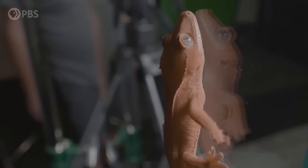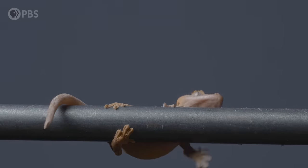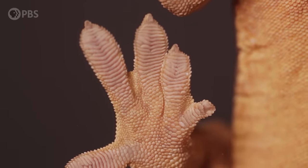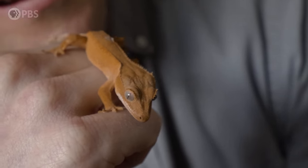Look at that! Geckos have this incredible ability to stick to just about any surface. Hanging upside down from glass, walking up walls — it's amazing. They can cling tight enough to do this, yet let go with almost no effort. And they can do this again and again, and their grip never wears out. Today we're going to investigate that and get really up close and personal with this gecko's feet, and figure out how they use physics to create that extreme grip — and how it's inspiring scientists to create new materials with incredible gripping properties inspired by nature. Stick around!